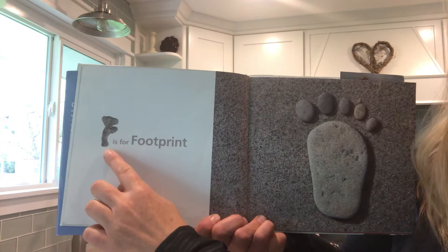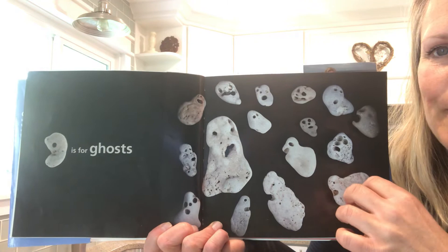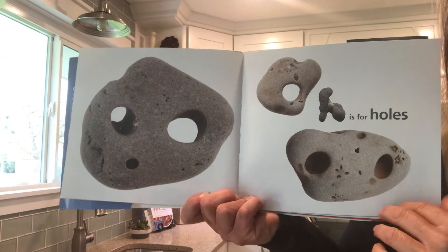F is for footprint. That's great! G is for ghosts. Look at all those cool rocks with the holes in them. Makes me curious — I wonder why these rocks have holes in them. Hmm, interesting. H is for holes, like the holes in the rocks of the ghost rocks. H is for holes.